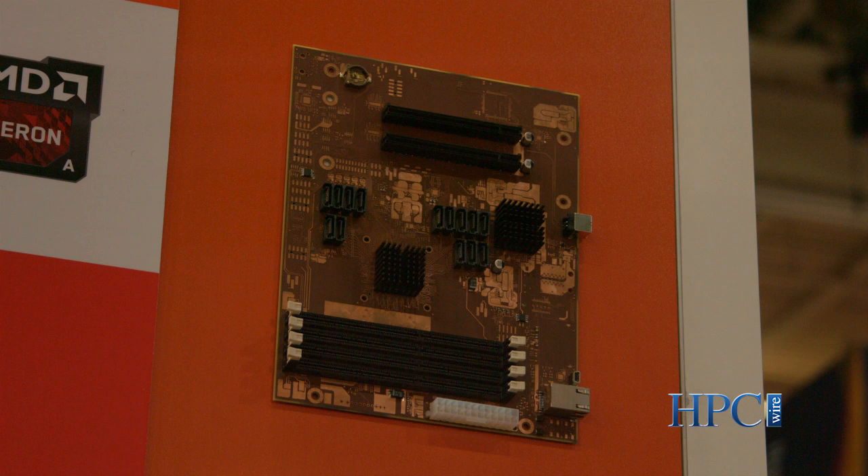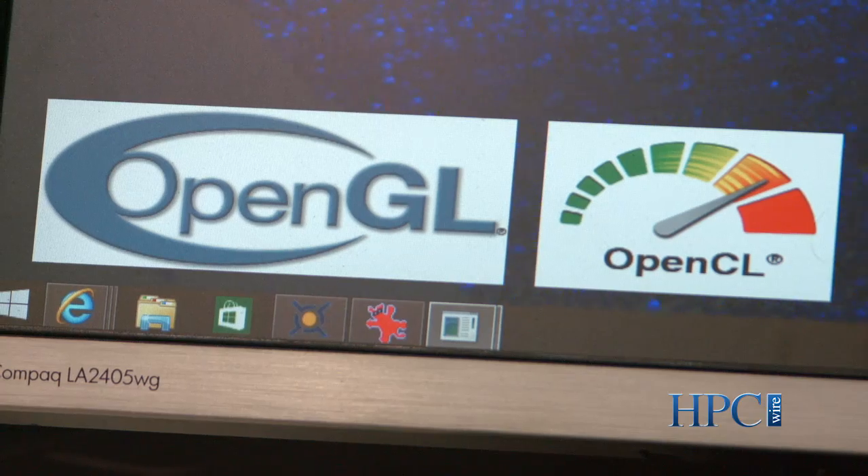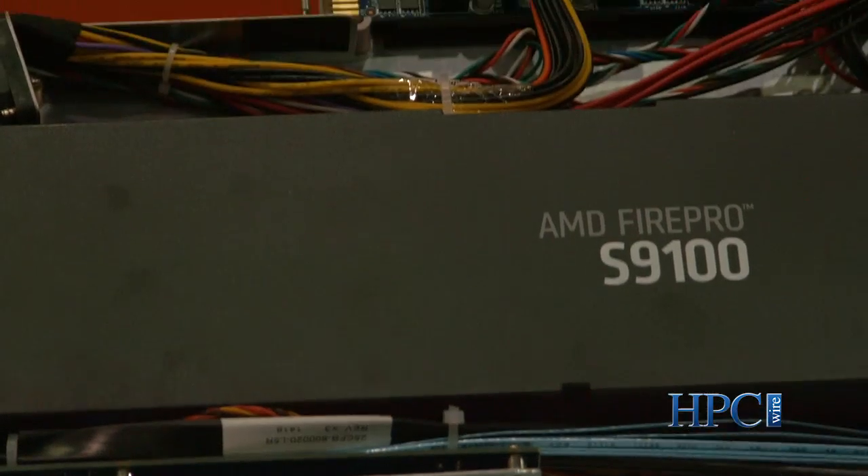Here at SC14, we're very pleased to be showing partner platforms with FirePro GPUs, including on the booth here: systems from SuperMicro, ASUS, and Gigabyte.